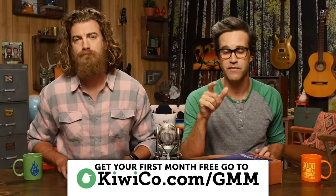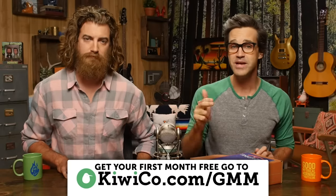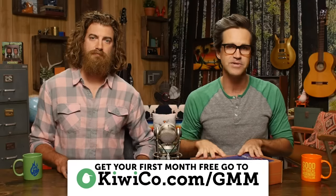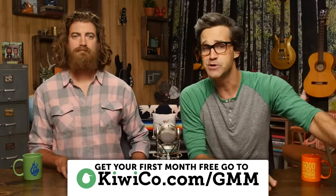It is officially holiday shopping time, and KiwiCo crates make for really fun and unique gifts for just about anybody. Right now, Mythical Beasts, you can try your first month of KiwiCo for free by going to KiwiCo.com/GMM, or clicking the link in the description.